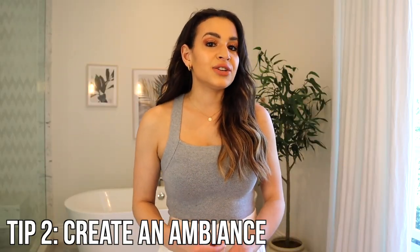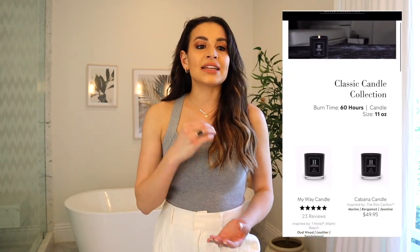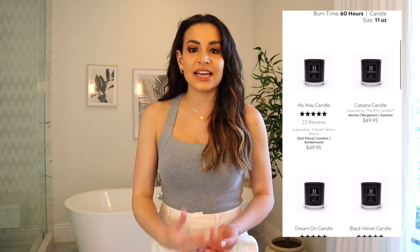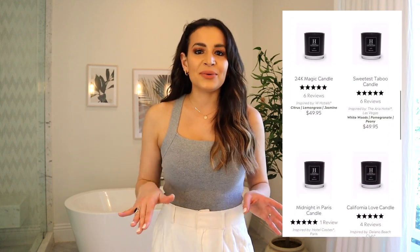Tip number two is to create an ambience, and the way that I like to do this is through candles. Something specifically that I like to do to make your bathroom feel like a luxury hotel is get a candle that is scented like a luxury hotel. There are so many different candle brands now that make luxury hotel scented candles — Hotel Collections is one brand, and I've seen so many others on Instagram and Etsy.